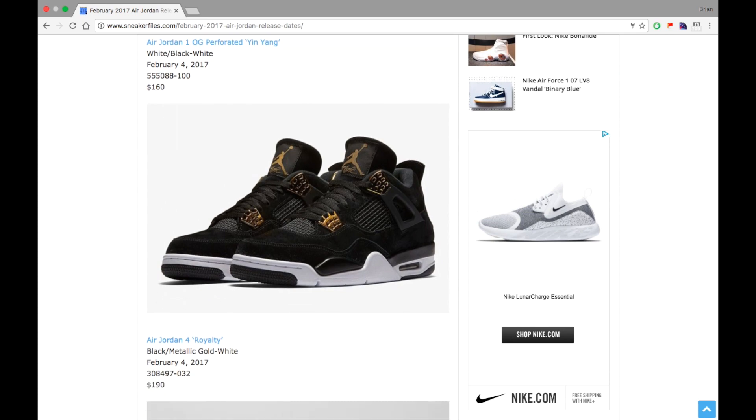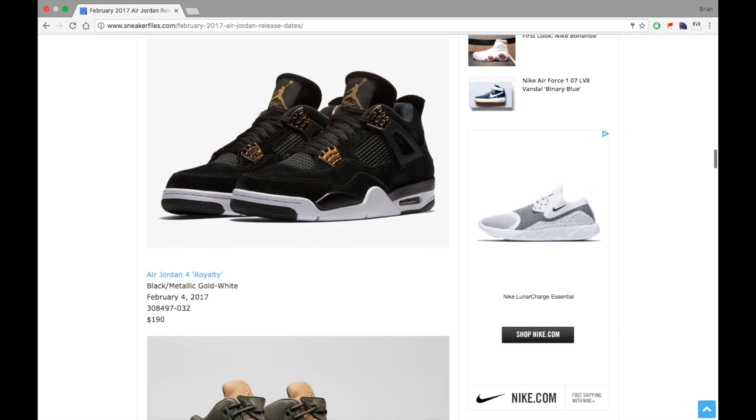Next we have the Air Jordan 4 Royalty, already released on February 4th, retail was $190. A lot of people thought these were going to sell out, but I didn't think they were — and they're still sitting. The quality in my opinion wasn't great, and a lot of people disagreed, but it seemed like many saw them and changed their mind. They are still available if you're interested.